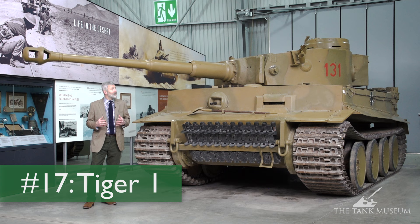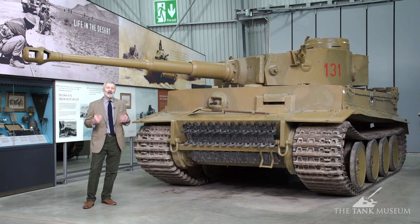This is the famous German tank of World War II, the Tiger. We now know it as the Tiger I because there was a subsequent model, the King or Royal Tiger, after it.